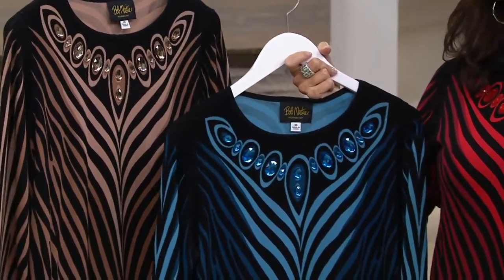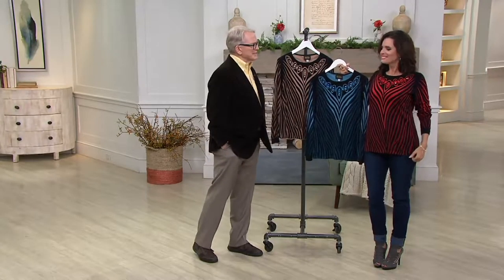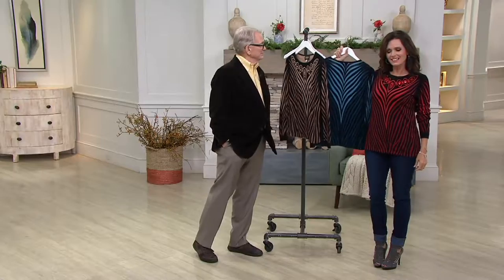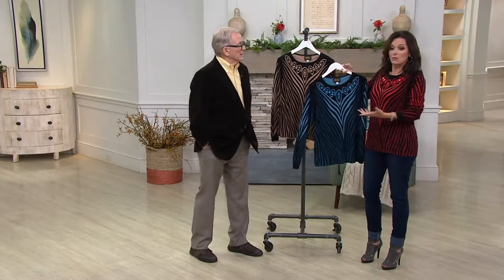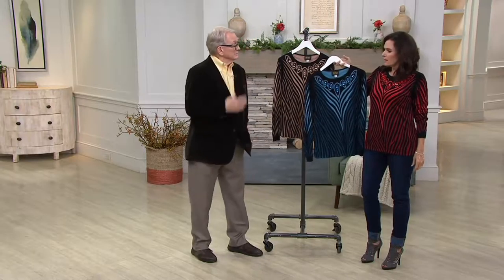I go in my closet and go, I don't have anything to wear. But when you see something that'll be great on you, just get it and you'll be so happy that you have it. Because this is a dressy piece that you wear with your black or navy — or it can be as casual as you want. Just have a little bling.